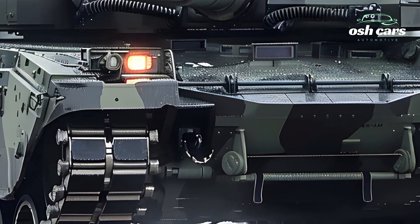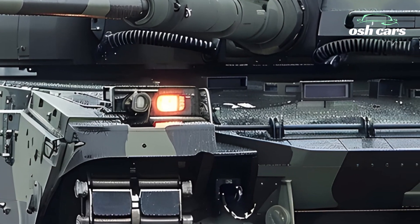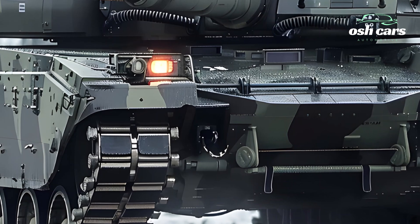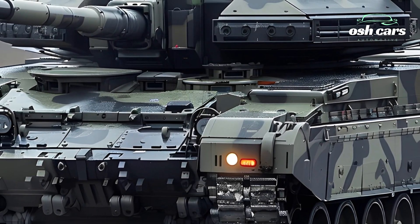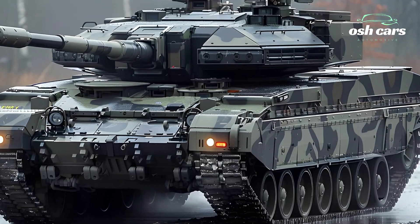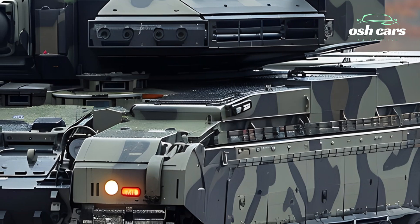The 2A7A1's defense systems are designed to withstand the most advanced threats. It boasts modular composite armor and an upgraded active protection system (APS), which can intercept and neutralize incoming projectiles such as anti-tank missiles and RPGs. These features are complemented by stealth technology, including reduced thermal and radar signatures, making the Leopard nearly invisible to enemy detection systems.